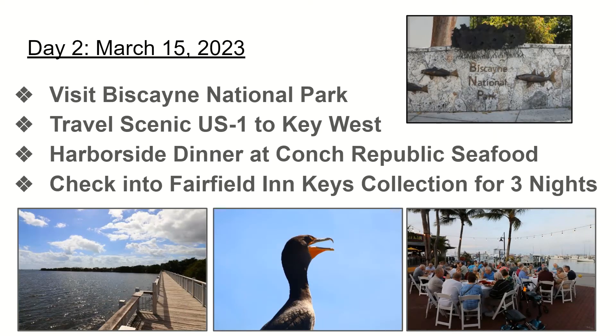Our first full day is day two, March 15th, and that day is going to start with a visit to Biscayne National Park. Biscayne is 95% water, so only a small portion of it is on land. When we visit, we'll be greeted by rangers and given a ranger program that introduces us to the ecosystem and really allows us to understand how special the park is and why it's protected in the Miami area. After our visit to Biscayne, we will travel scenic US Highway 1 all the way to Key West, driving through the Florida Keys — Key Largo, Marathon Key — with ocean on both sides.